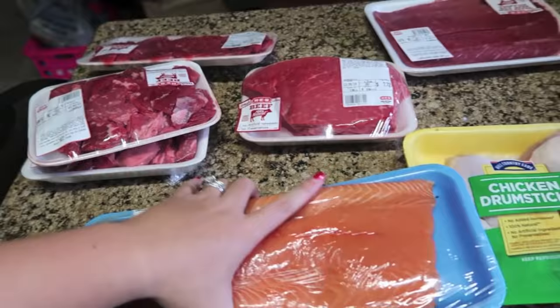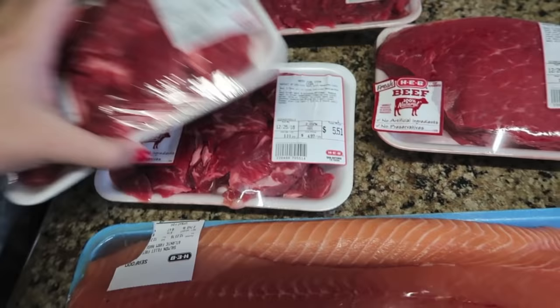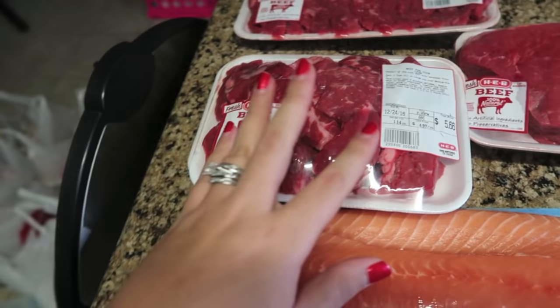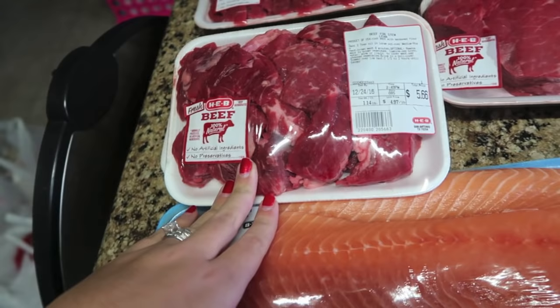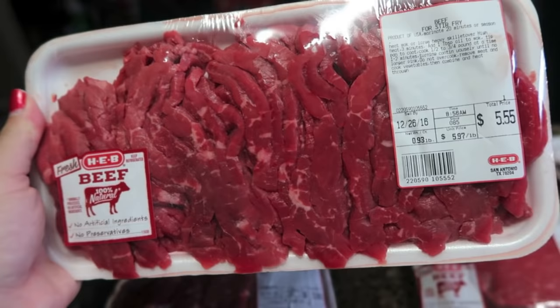I'm going to show you the meat separately because I need to put it away in the freezer so it doesn't go bad. I got two things of the lean beef stew meat — they're both a little over a pound. I got them individually rather than the big one because it's just easier for my family. I also got some beef cut up for stir fry — lean beef already cut into little strips.